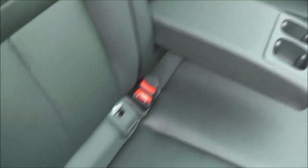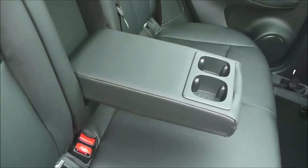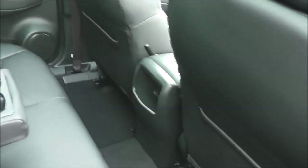Taking a look into the rear of the cabin, you can see there's plenty of room for three rear passengers. Equipment-wise, they have ISOFIX child seat anchor points, a centre armrest with a couple of cup holders, storage pockets on the back of both front seats, speakers in both doors, and you can look out through the large panoramic glass roof with electric blinds.